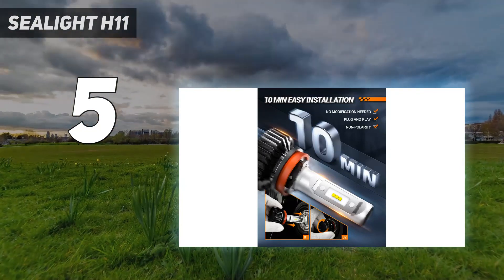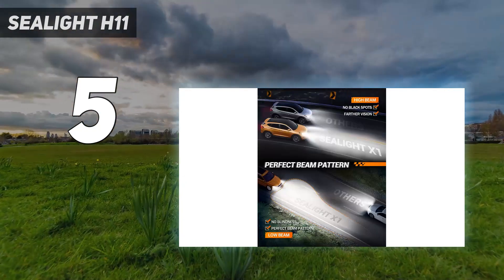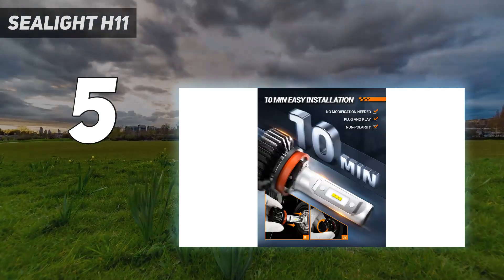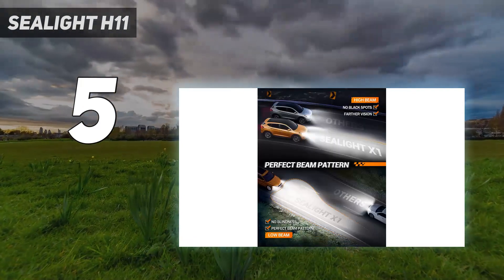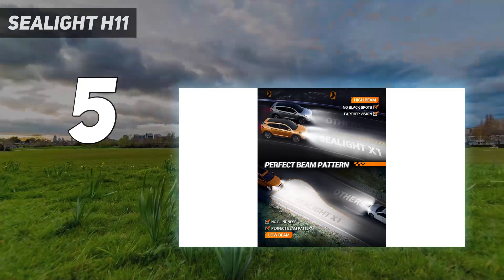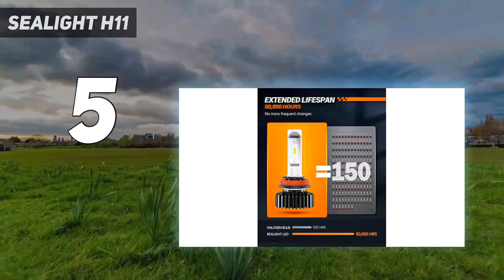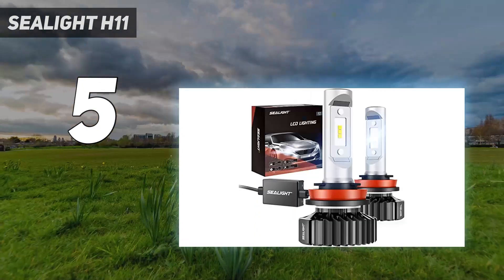Customers have praised the bulbs for their easy installation and secure packaging. Sealight H11 bulbs provide 6000K wider, clearer driving vision, helping you to see deer and wild animals in advance to ensure safer nighttime driving. Note: they are upgrading packaging, so you may receive one of two boxes randomly.